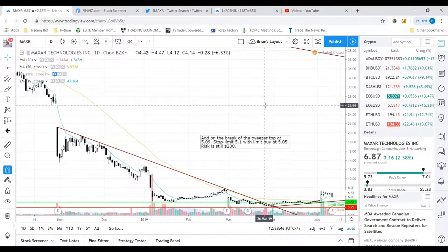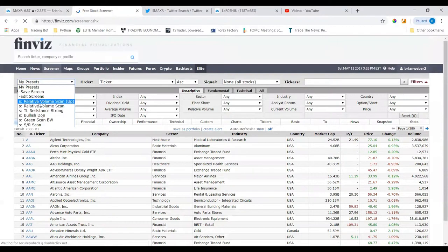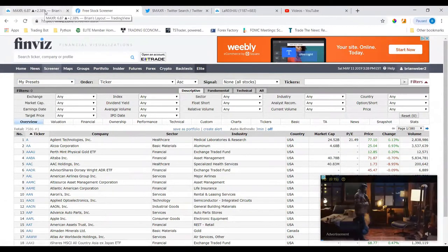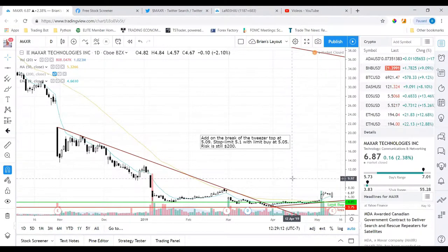I mentioned in a previous video when I analyzed the company STZ — how I found that stock is just using Finviz, using a screener, using a relative volume scan, looking for stocks that have increasing volume above the averages, and that they're also in an uptrend with price moving up, because those are the main bullish swing trades I look for.